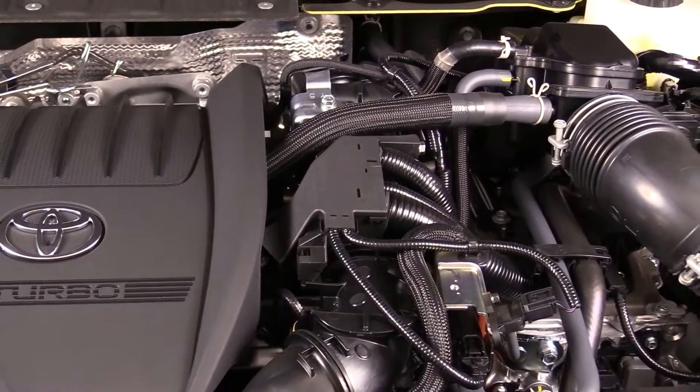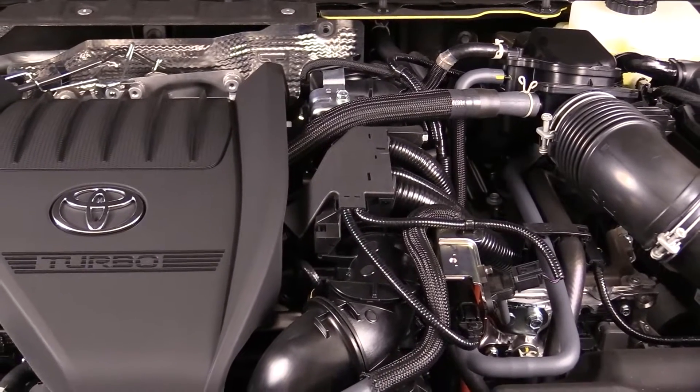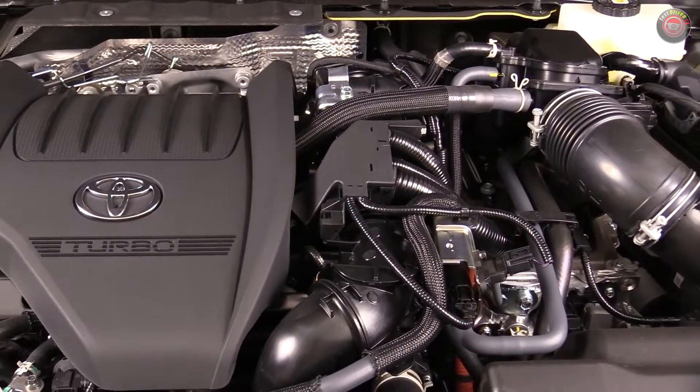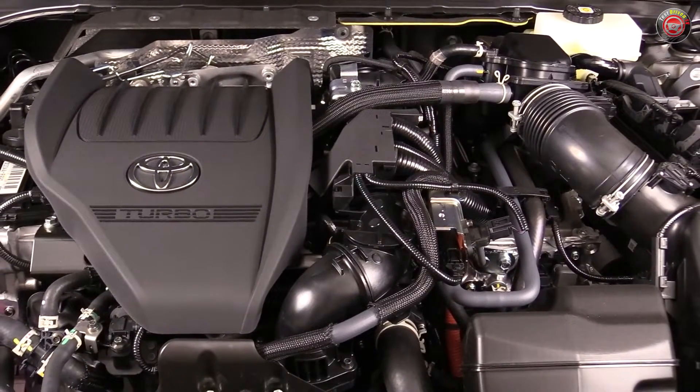The 2023 and newer Toyota Crown was the first vehicle from the brand to showcase their all-new Hybrid Max powertrain option that takes horsepower and driving appeal up a few notches from the base hybrid powertrain offered in the sedan.